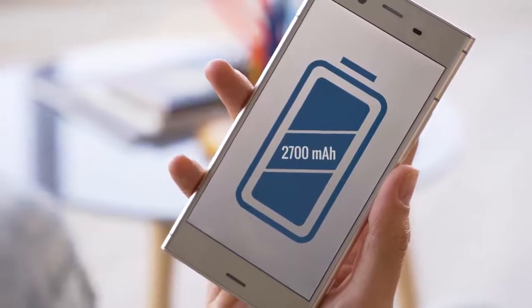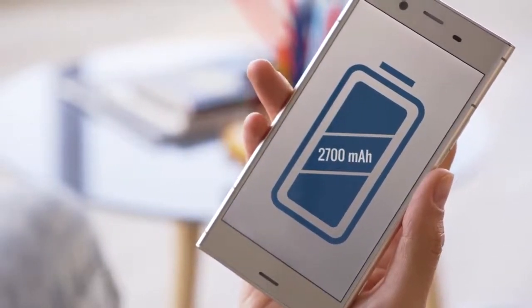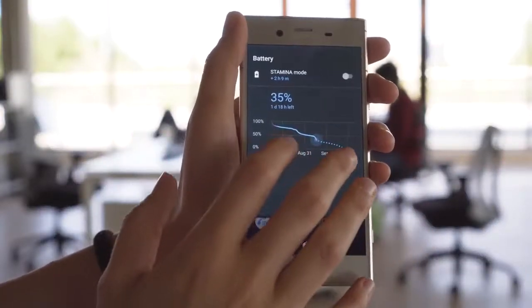The Xperia XZ1 has a 2700mAh battery, which is a little bit smaller than last year's XZ, but we're expecting similar battery life with the optimized software and the new chipset's efficiency.